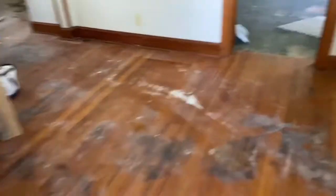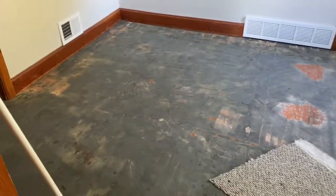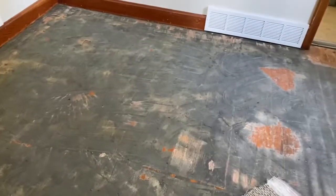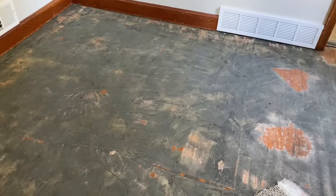We did get all of the foam that was stuck to the guest bedroom and the master bedroom floor. As you guys can see there is still some glue stuck down, but that will be sanded off. It definitely smells better and feels better getting this all off the floor, including even in the closet.